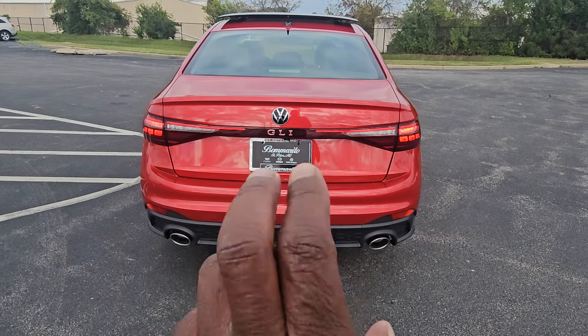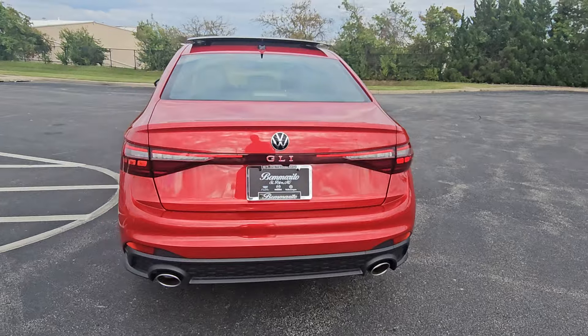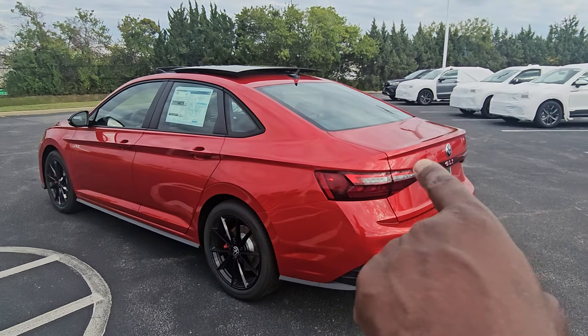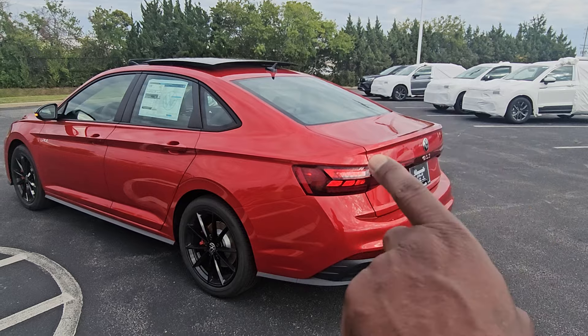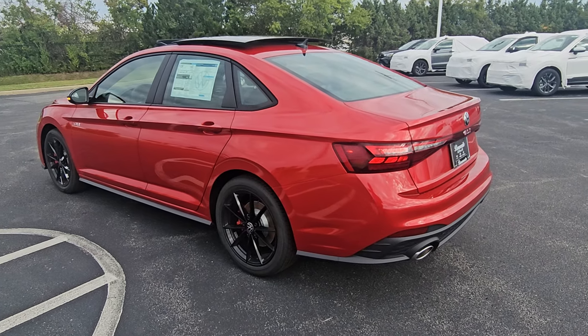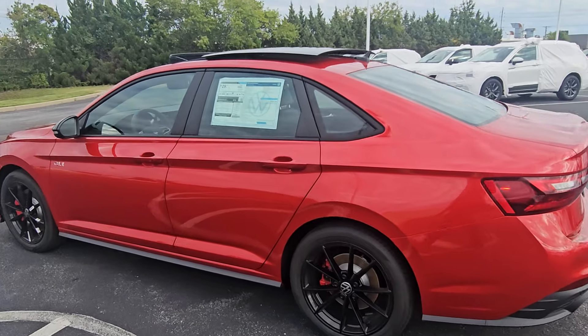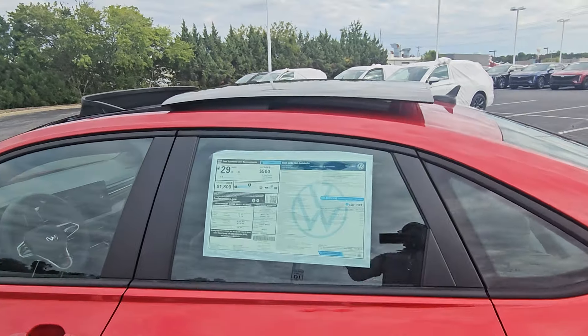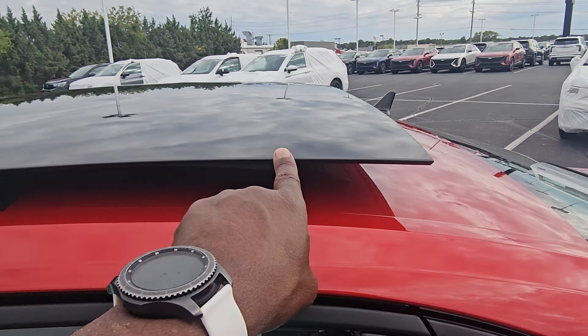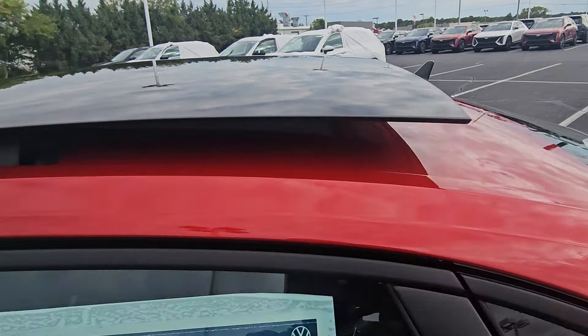It says GLI beneath the new Volkswagen logo. There's a look at your panoramic roof. The trunk lid is molded with a spoiler already built in. You can add a black spoiler to the GLI or any Jetta. The panoramic sunroof is pretty awesome as well, with a nice thin bezel — thinner than a TV and thinner than your fingertip.